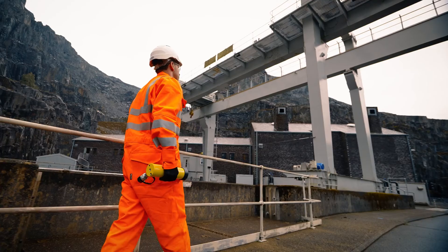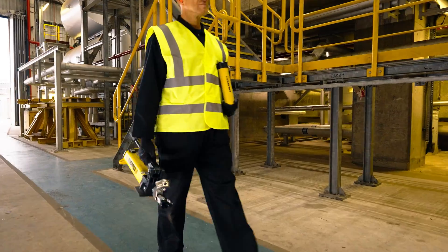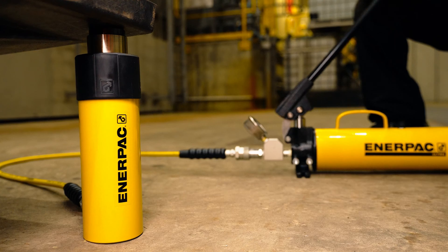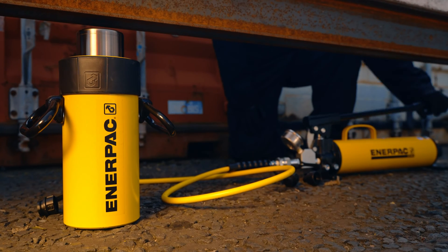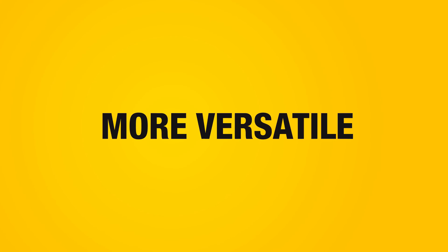RC TRIO Cylinders are the next generation of general-purpose single-acting hydraulic cylinders. Faster, tougher, and even more versatile.